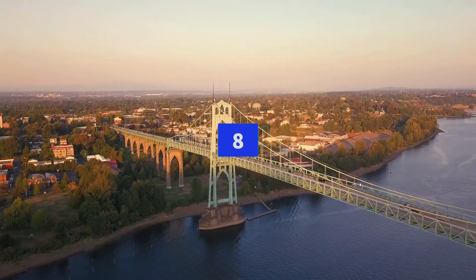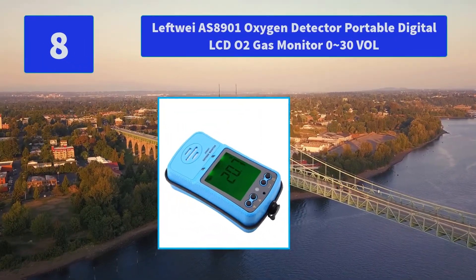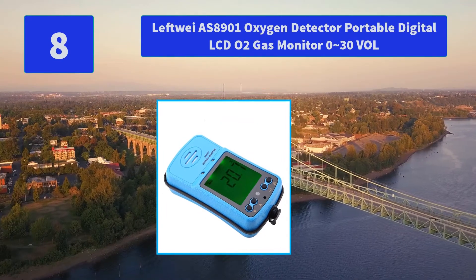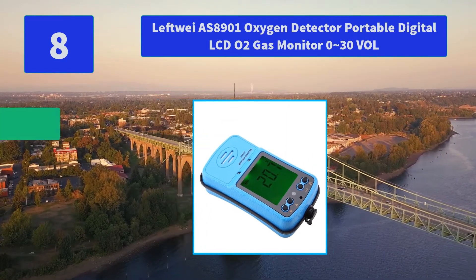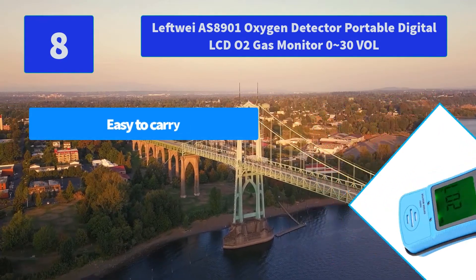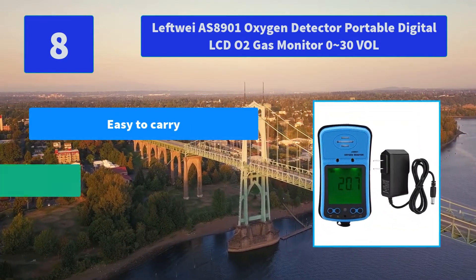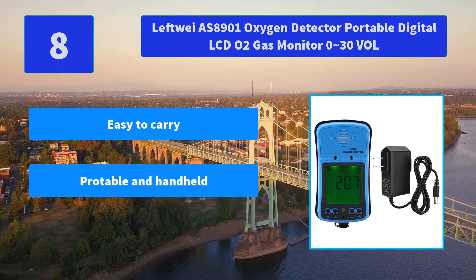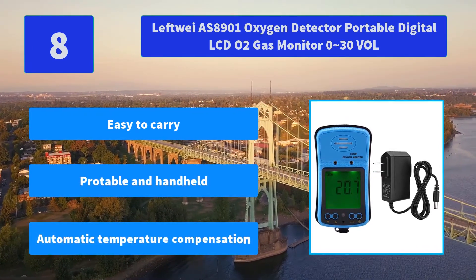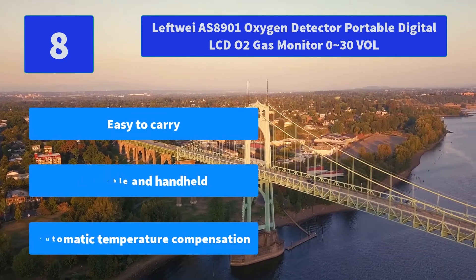Number 8: Leftwei AS8901 Oxygen Detector — Portable Digital LCD O2 Gas Monitor 0-30 VOL. The unit will produce an audio and visual alarm with vibration once the oxygen gas concentration exceeds the preset high and low limit values. Main Features: Easy to Carry, Portable and Handheld, Automatic Temperature Compensation.